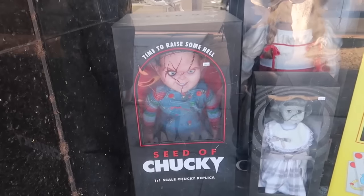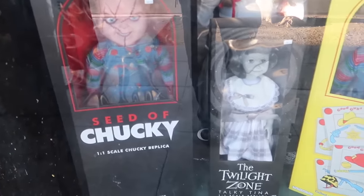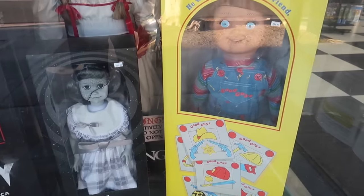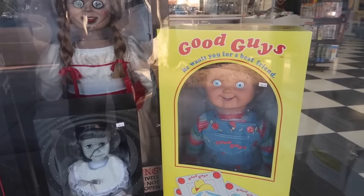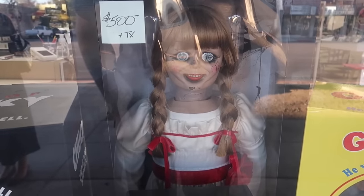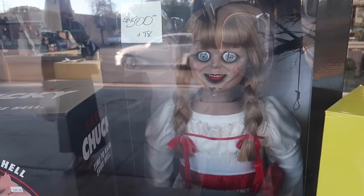Right here we have the Chucky seat — time to raise some hell. Right next to him is the Twilight Zone Talky Tina; she's always been creepy. Also here's another Good Guy — he wants you for a best friend. And above them all, she is beautiful: Annabelle from The Conjuring. Yeah, she's just creepy. Alright, let's go inside.